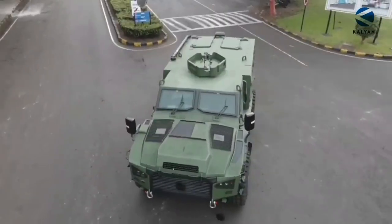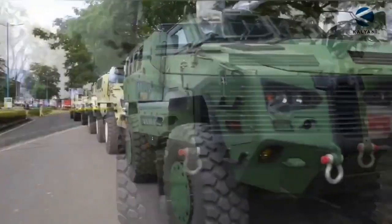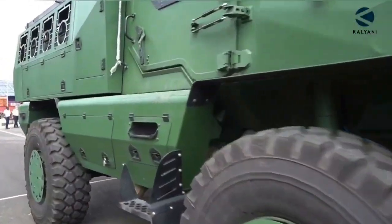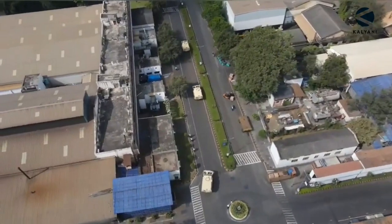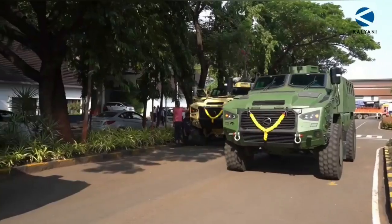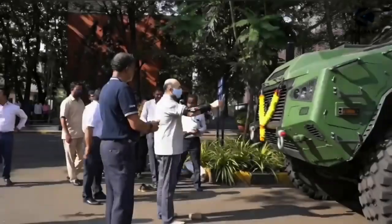Today we will talk about the Kalyani M4. The Indian Army classifies the Kalyani M4 as a heavy quick reaction fighting vehicle. It also refers to a mine-protected, high-mobility armored personnel carrier. Basically, the Kalyani M4 is a multi-role platform designed to meet the requirements of the armed forces for quick mobility in rough terrain and areas affected by mine and IED threats.